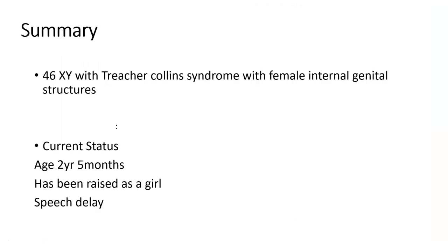In summary, with 46XY and female internal genital structures — consistent with Swyer syndrome — as we speak, this patient was seen two days ago at three years and five months. She has been raised as a girl. Speech was delayed but other milestones have been achieved. Thank you.